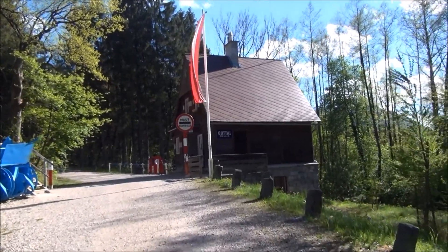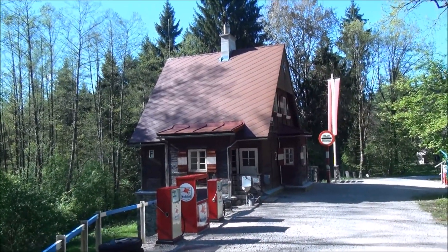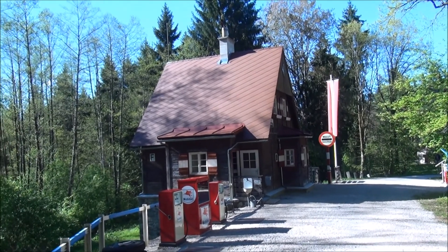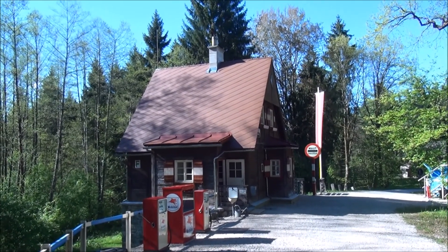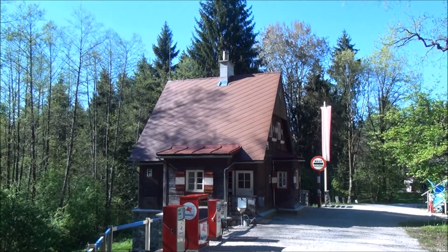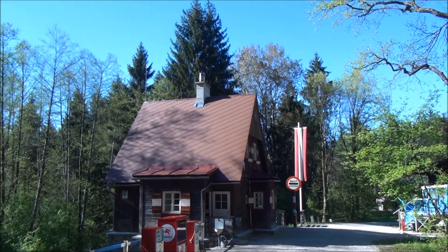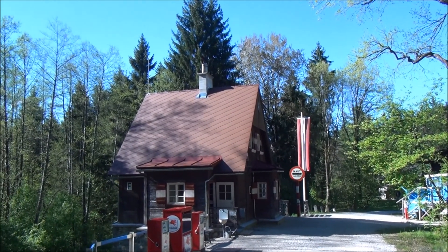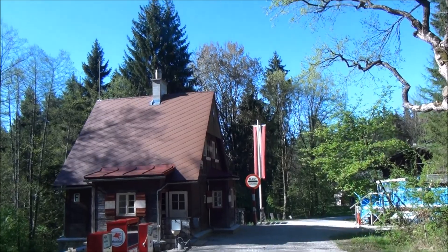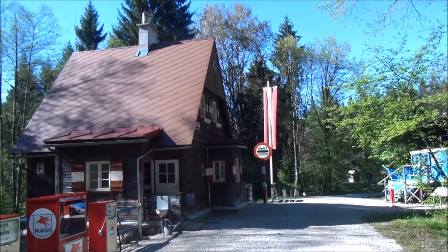Toll booth. The Grossglockner Road was completed in 1934 and is one of the highest roads in Europe — it's still a popular tourist route and still a toll road. I believe the cost is now 26 euros. This was one of the first toll booths on it. A family who lived below would collect the toll, and upstairs there was sleeping accommodation for seasonal workers.